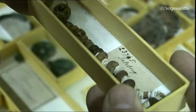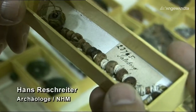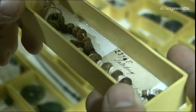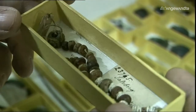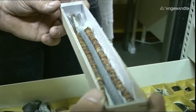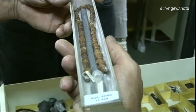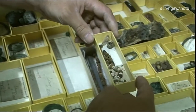Das ist eine Perlenkette aus der Zeit um 600 vor Christus – eine Mischung aus Bernsteinperlen und Knochenperlen. Und das ist die Schachtel, in der das Stück seit über 100 Jahren liegt. Wie man sieht, ist das mechanisch absolut nicht stabil. Die neue Variante sieht so aus, dass man das Stück jetzt mit PE-Schaum stabilisiert – da wackelt absolut nichts mehr und das Inventarschild ist obendrauf. Das heißt, man kann das Stück identifizieren, ohne es bewegen zu müssen.